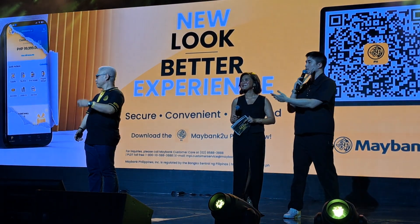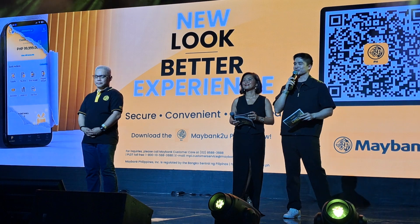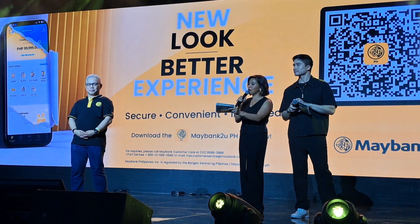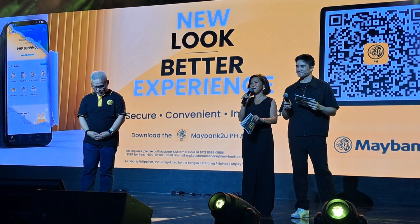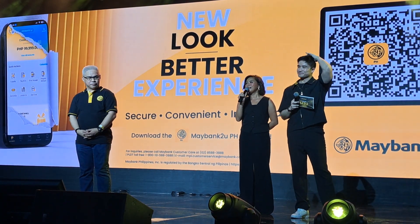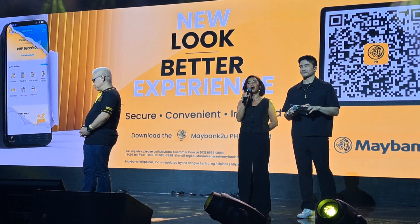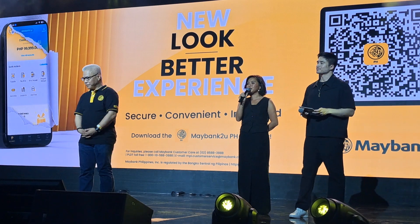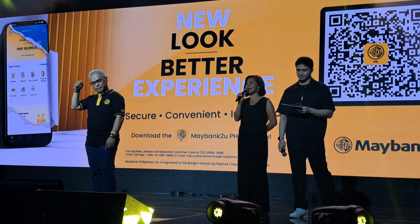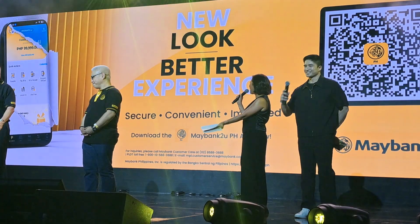Congratulations to Mr. Paolo and the whole Maybank team. We urge everyone to start exploring the features we were just discussing, especially the promos that are currently happening as well. Please help us welcome here on stage the Chairman of the Board of Maybank Philippines Incorporated, Mr. Anthony Brent Ellum; MPI Director Jose Roberto Reyes; MPI Director Simon Ong; and MPI Director Renato Bintekuzman. Welcome, gentlemen.